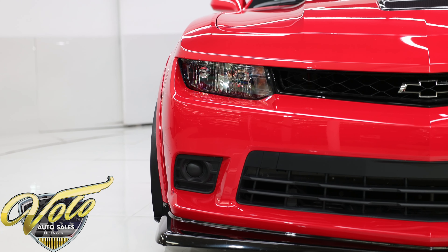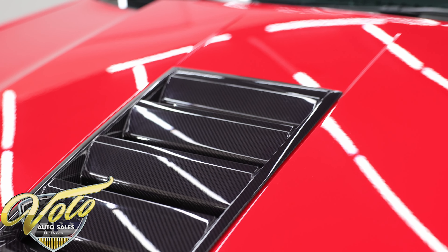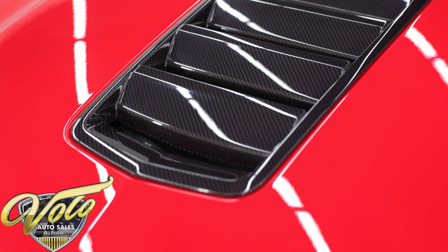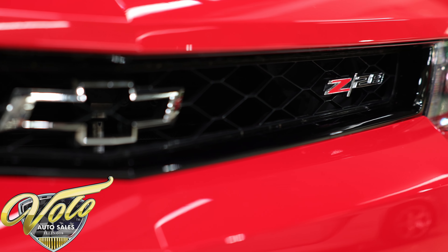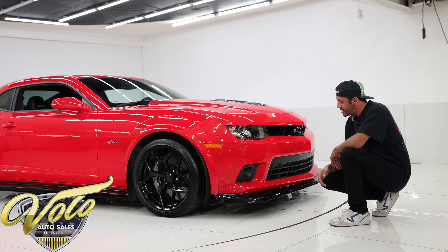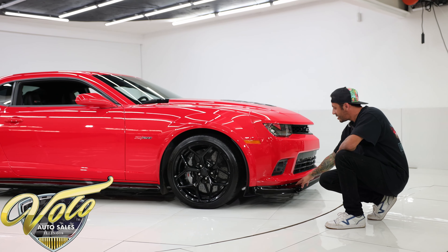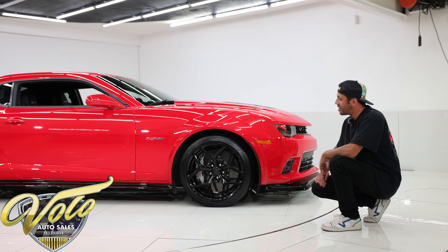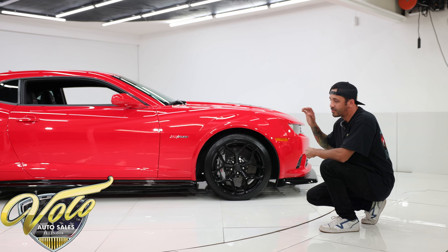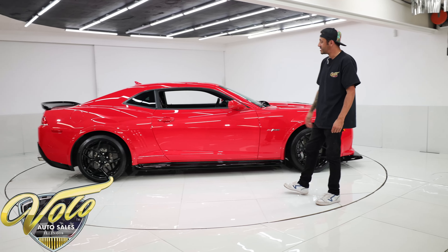Coming to the front end — best part of the car in my opinion — we have the lightweight aluminum hood with the carbon fiber insert, reducing weight and helping with airflow. The Chevy bow tie is cut out, allowing the most air through to keep the engine cool while racing on track. Then there's this massive front splitter to keep downforce on the car. This car has some of the best suspension technology offered to this date.